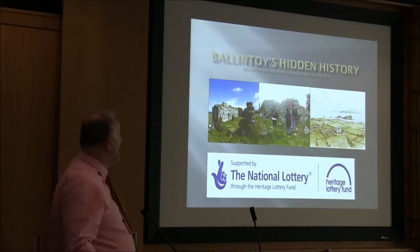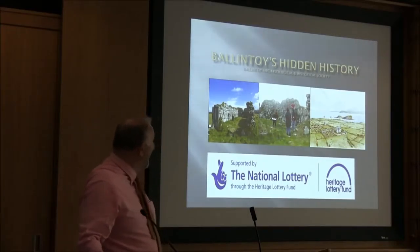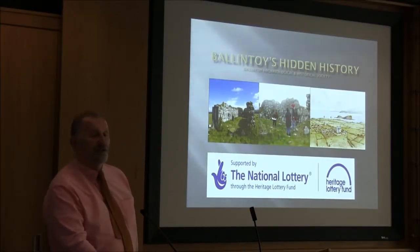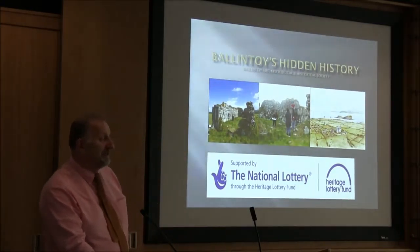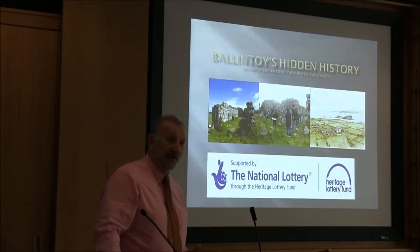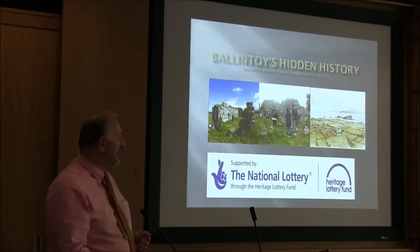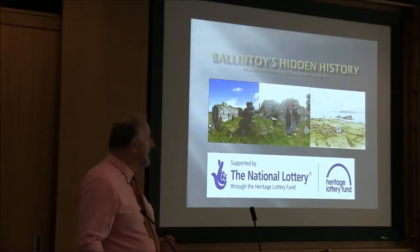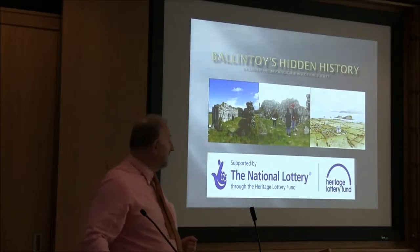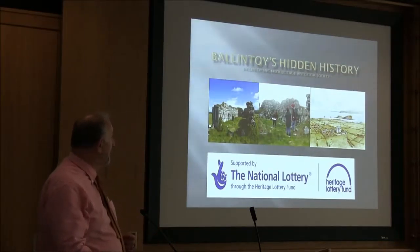This afternoon we'll talk about a project undertaken by the Ballantoy Archaeological Historic Society — a very long and grand title. They'll be on the trip in 2013 and 2014 with the support of the Heritage Lottery Fund, to look at some aspects of hidden history in Ballantoy. The project has predominantly looked at industrial heritage, but today we're looking at the same area along the Antrim Coast — specifically three sites: a church site, a castle site, and a large house which was also the site of a school in the 18th century.